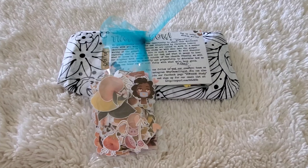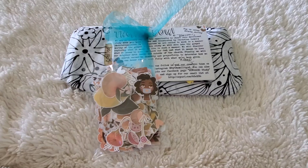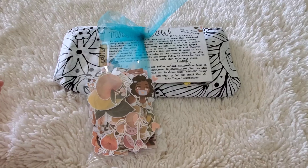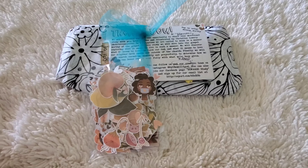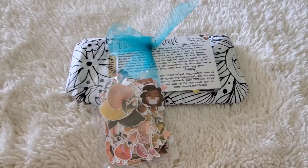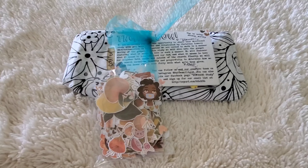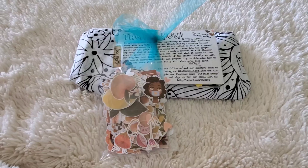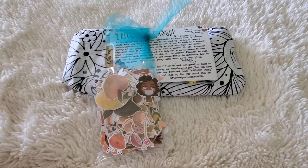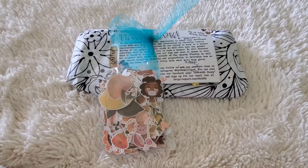Today I got my order in from By the Well for God. I do their subscription and I get this monthly. It's a monthly devotional and I absolutely love theirs. I used to do Illustrated Faith and I really like that too, but I just love By the Well for God, so I stopped doing Illustrated Faith. It's By the Well and the number four God on Etsy.